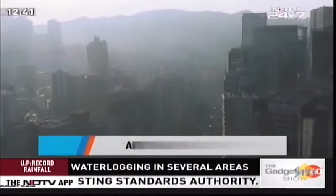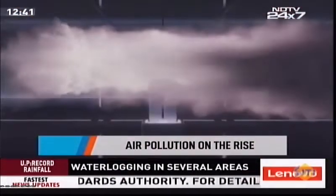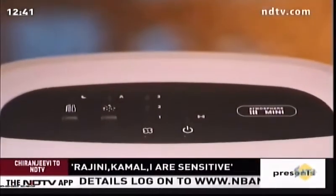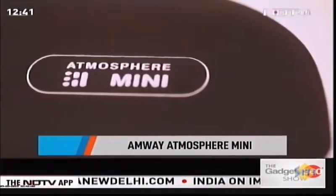It's that time of the year when pollution is going to come knocking on our doors — or more like through our windows. We've got our hands on one reliable air purifier that has just been launched by Amway. This is the Atmosphere Mini.